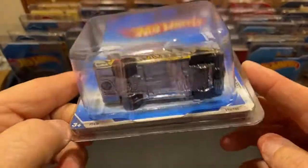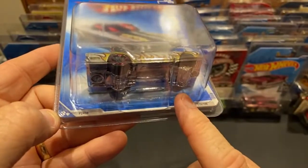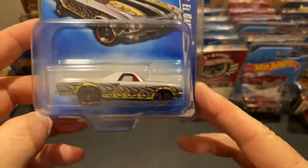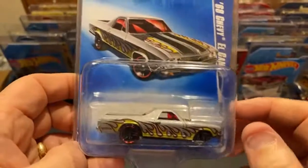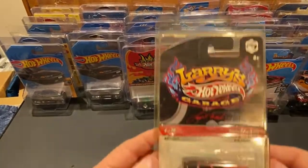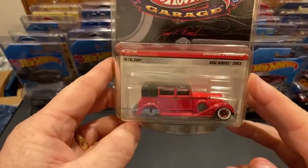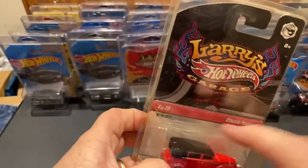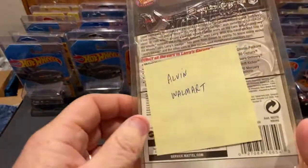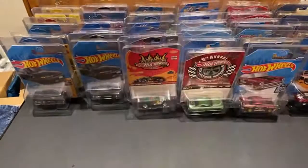This is an error that doesn't have any wheels in the front. I've got probably 120 error cars. I always like the missing wheel errors - those are some of my favorites. Larry's Garage - check this one out, missing the rear wheels. This was fun finding. Normally on the higher-end nicer cars you really don't find errors too much. Found it at Alvin Walmart.